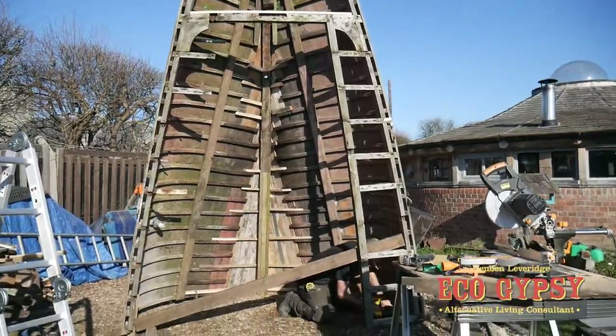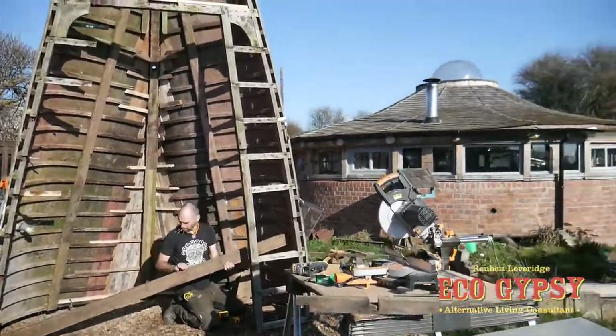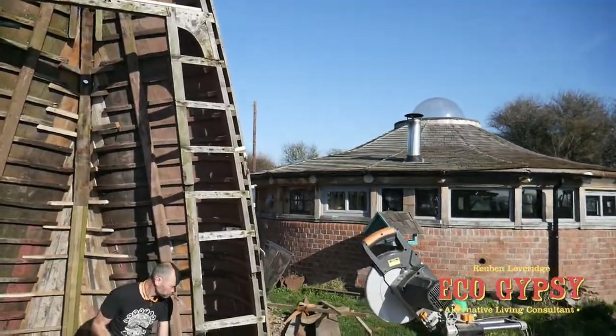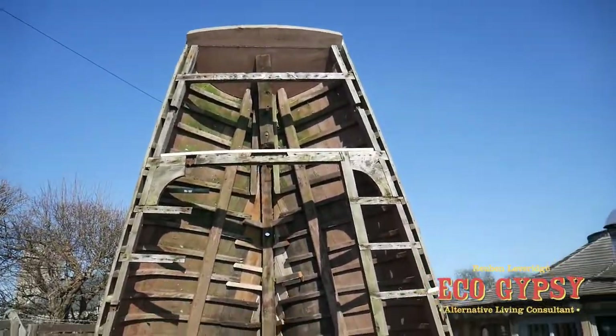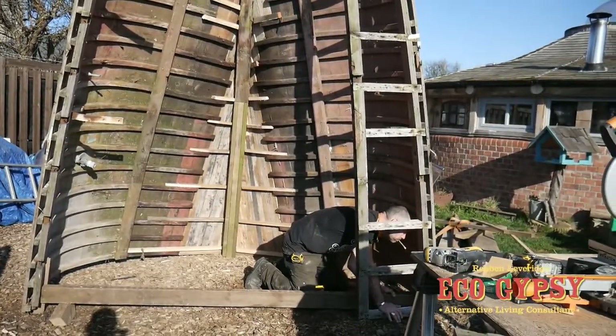Progress is being made. Hopefully by the end of the day we should have a floor in. Then we've got to put this deck in on the other side to match up, and panel the top out. Yeah, all good stuff.